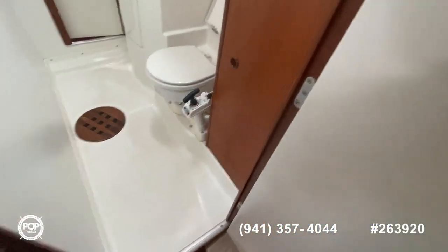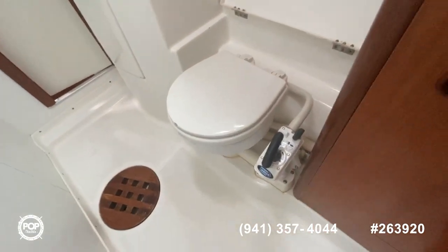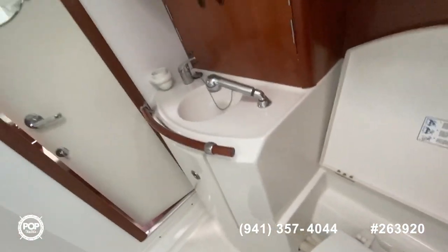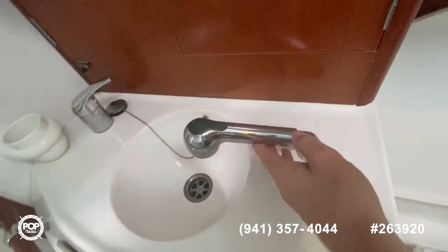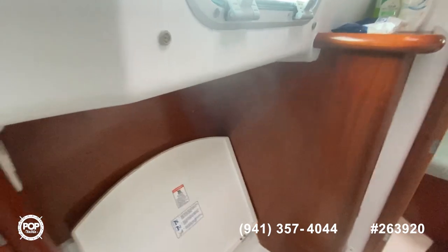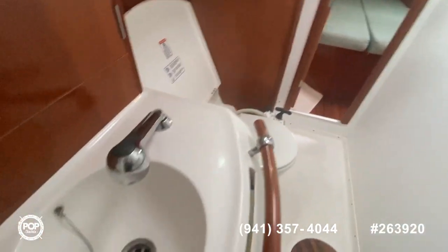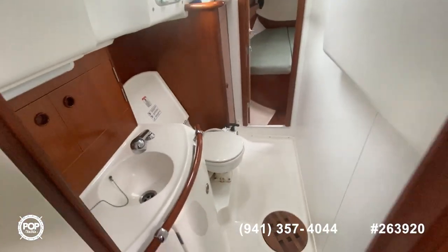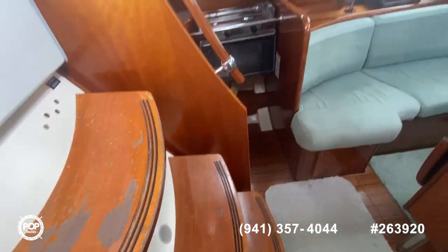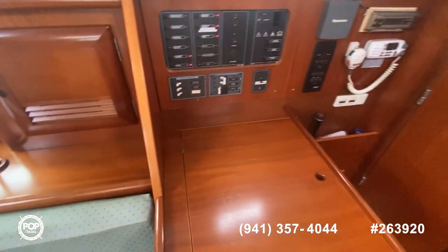Let's go into the head here — this is an incinerator toilet, very nice. You've got your shower head here. The teak is in great shape, as you can notice. This is a great liveaboard, a great boat to do some long sailing.